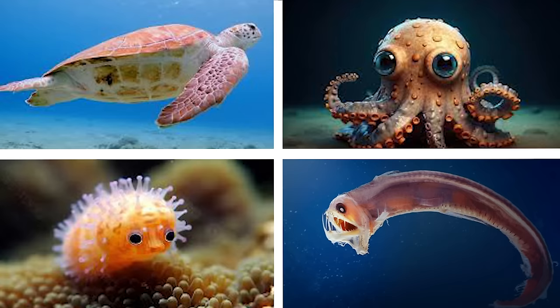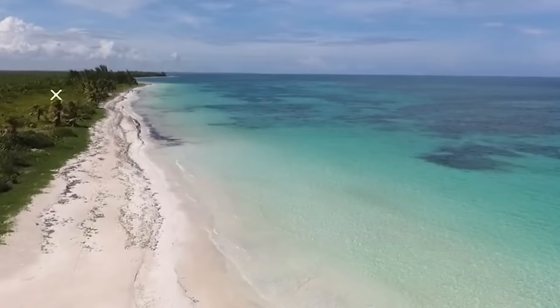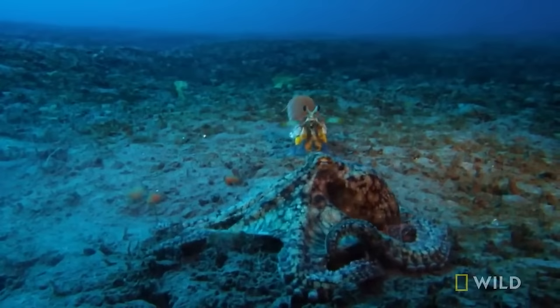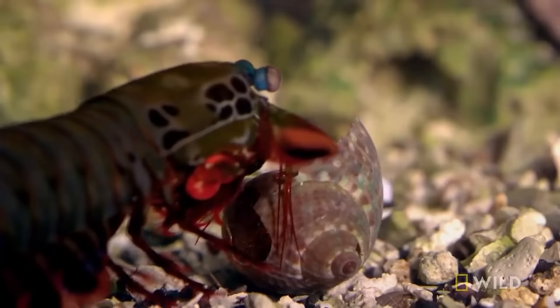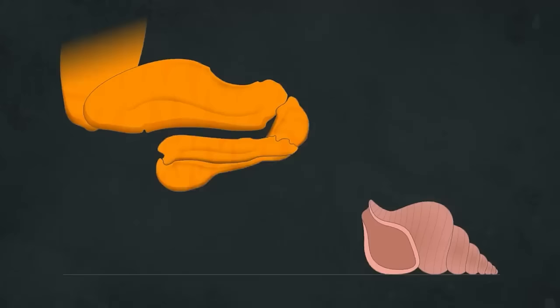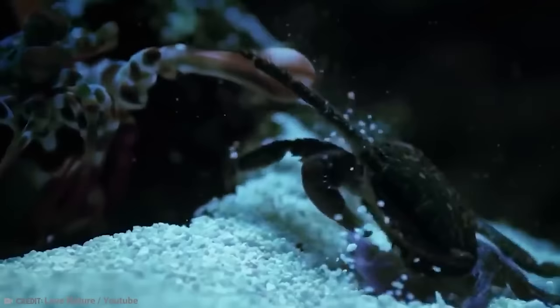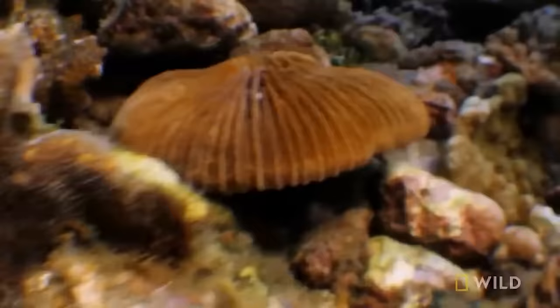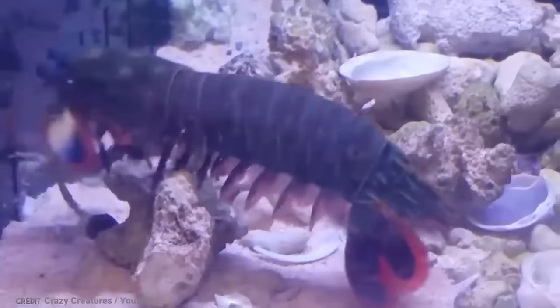Elongated Shrimp. These sea creatures might catch your eye with their stunning looks, but don't let that fool you. Meet the mantis shrimp, found in the warm waters of the Indian and Pacific Oceans. It's like a superhero underwater — its punch is as fast as a bullet, packing enough force to break through shells and even crack aquarium glass. Some mantis shrimp have spears instead of fists, preferring stabbing to punching. What makes them extra special is their amazing eyesight — mantis shrimp can see multiple spectrums of light, even ultraviolet, giving them superhero vision underwater.